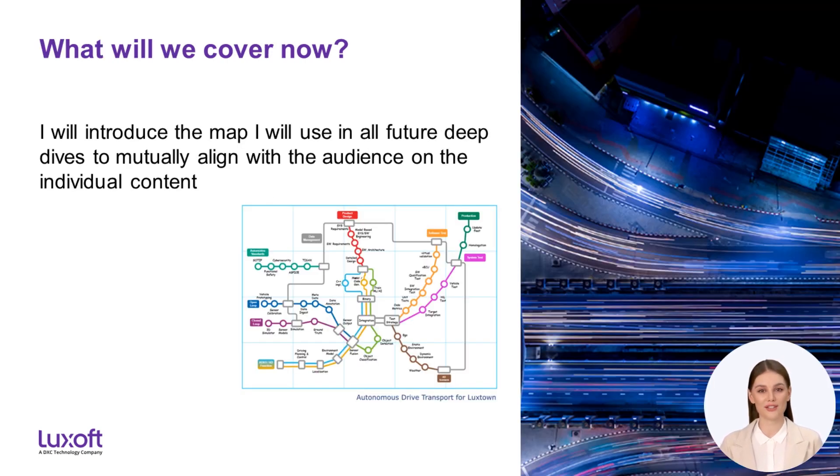Let me talk about what I will cover now in this introduction. Since the topic itself is quite complex and it is very difficult to get a mutual understanding on the exact challenge and solution for each of the deep dives, we use the method of an underground map to align on the scope on a high level. In all deep dives we will use this map to give you an insight on the content of the deep dive in the beginning. We hope it will help you judge if the topic is of interest for you and avoid wasting your time. I will present within the next five minutes the underground map and explain on a high level the areas of the map.